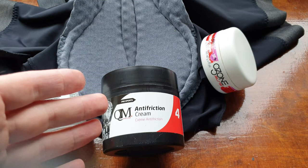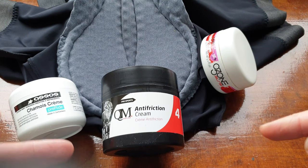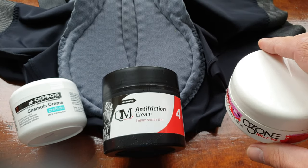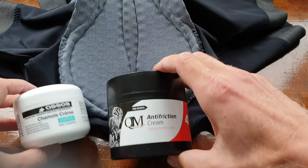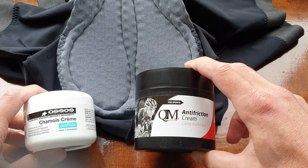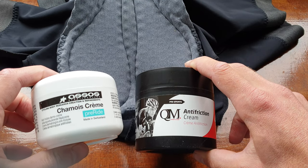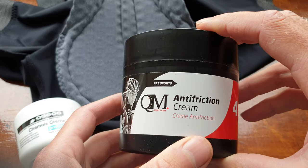So you have the anti-friction creams. The best ones of these three are these two — not the Ozone, that's just a cheap anti-friction cream, so I'll put that away. These ones I just bought for the test. In my opinion this one is the best for all chamois seams, but I also hear good stories about the QM.